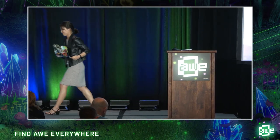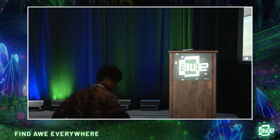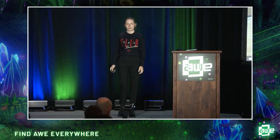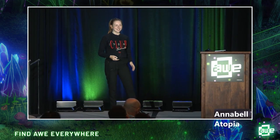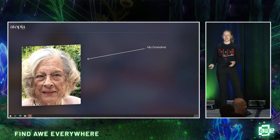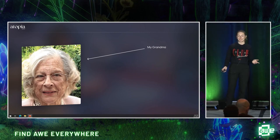Next up we have Annabelle Vaccaro from Atopia. Hi, I'm Annabelle Vaccaro, co-founder of Atopia. I would like to start this presentation today by introducing you all to my grandma. This lovely lady used to love the art. She probably went to a museum or a concert once every week for her entire life.